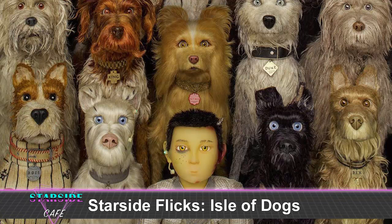Hello and welcome to Starside Cafe. We just saw Isle of Dogs today, so we thought we would sit down and discuss it. Joining me, as usual, is Aaron Capo. Hey, and I'm Zach. This is the second episode of Starside Flicks.